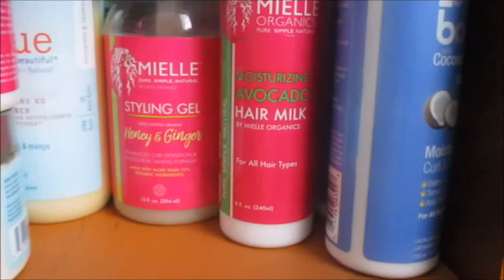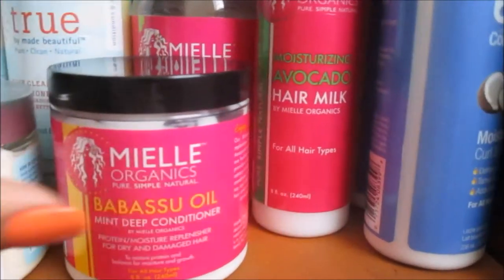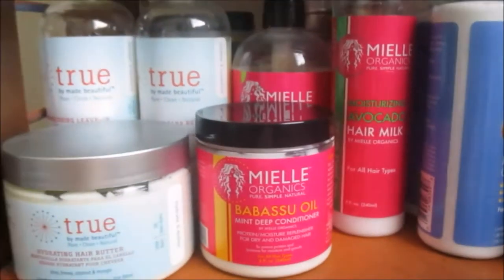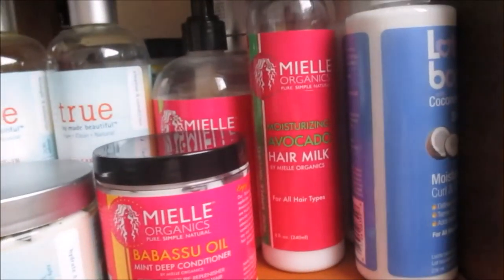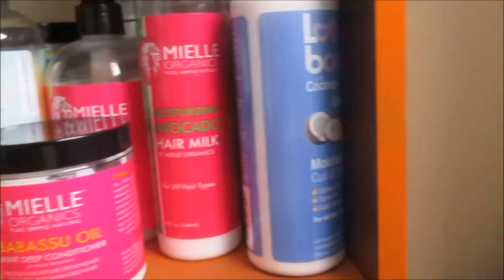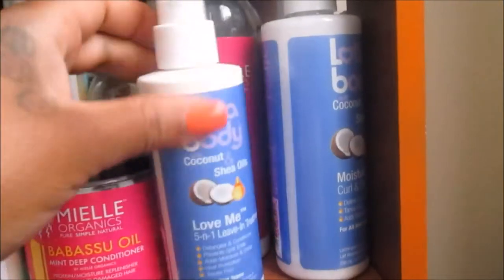I may eventually just do a giveaway of some of these items since we are moving within the next week and a half. If I get the urge — which I sometimes do — I'll start giving stuff away, so be on the lookout and definitely watch my Instagram stories.